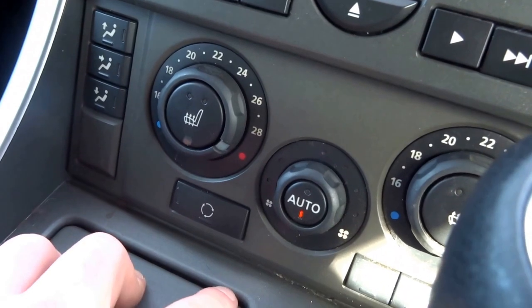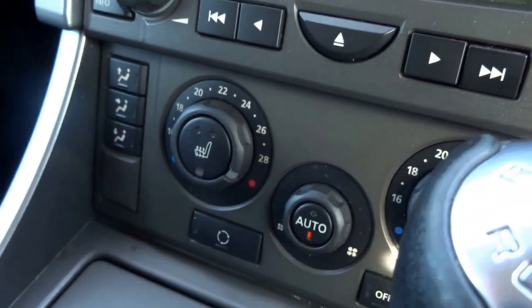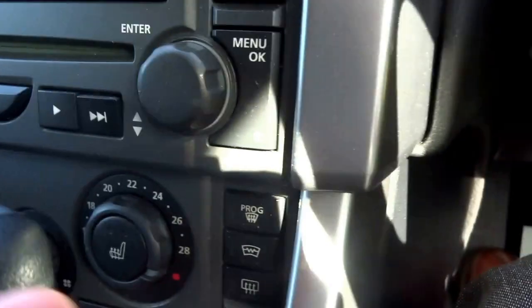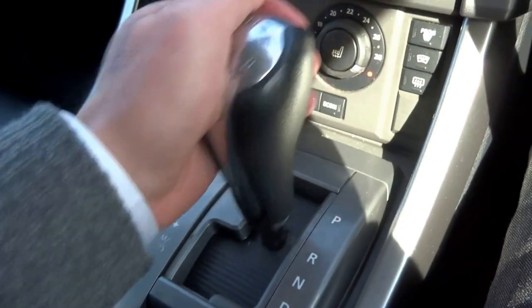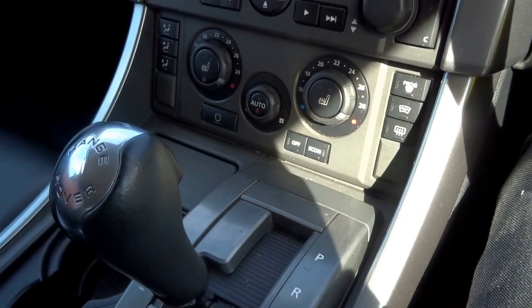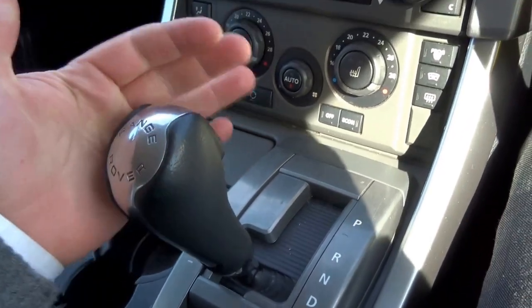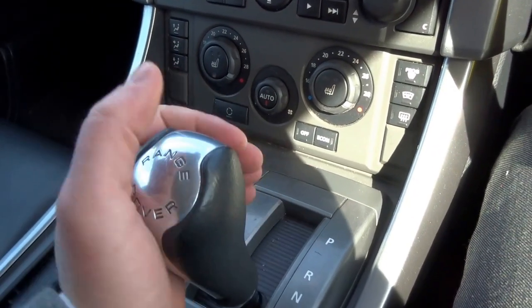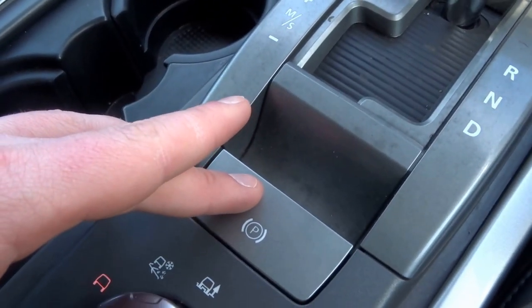Heated seats in the front with two settings — don't think we'll be needing those today. You've got dual zone air conditioning, heated front and rear screen. Automatic Tiptronic gearbox: park, reverse, neutral and drive. Moving it across to the left is sport mode, but it also overrides the gearbox and keeps it in manual. You've got an electric parking brake operated with this button here.